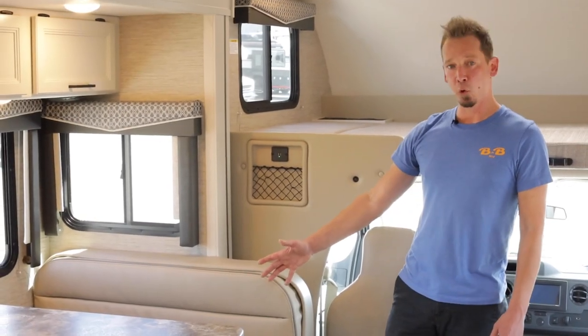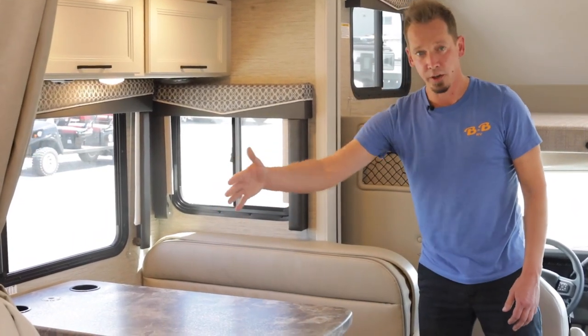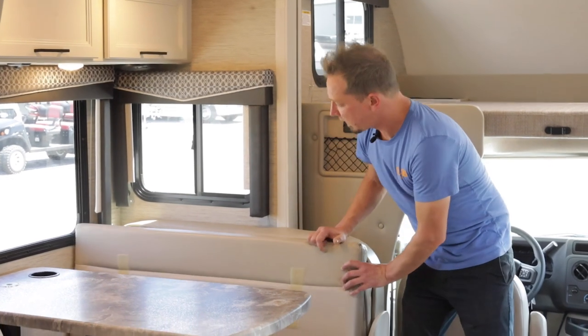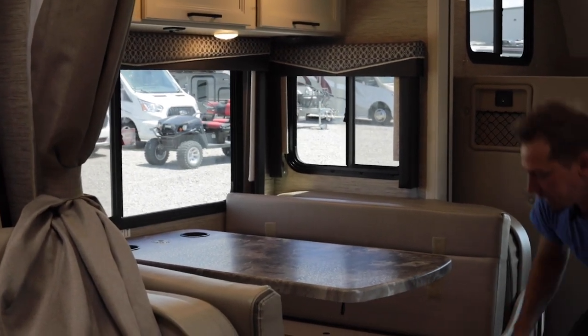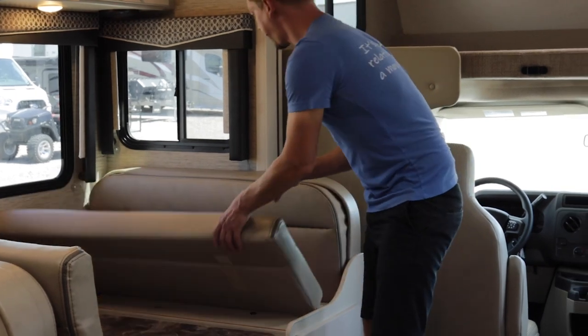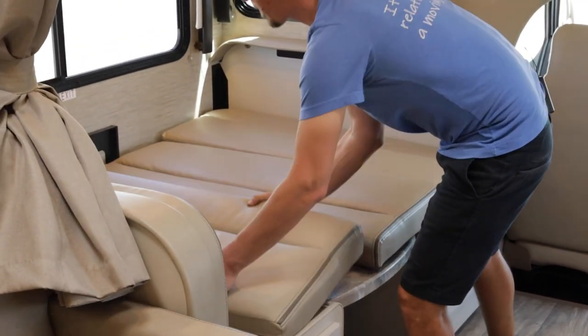Across from the kitchen you have a four-person dinette. There are seat belts in the center of each seat. This does convert into a bed — you'll lift the cushions up and out of the way, release a little lever underneath the table, push the table down from the back, and then the cushions push together to fill in that bed space.